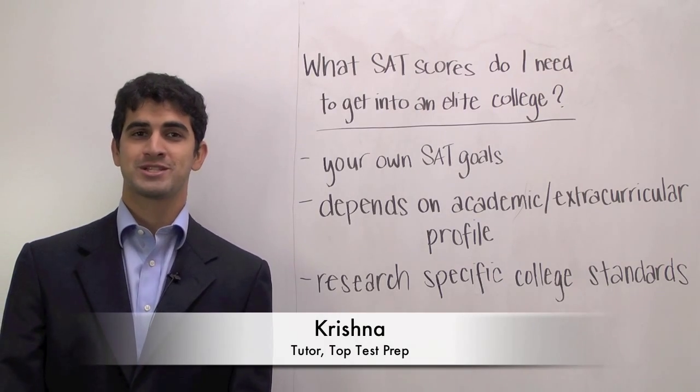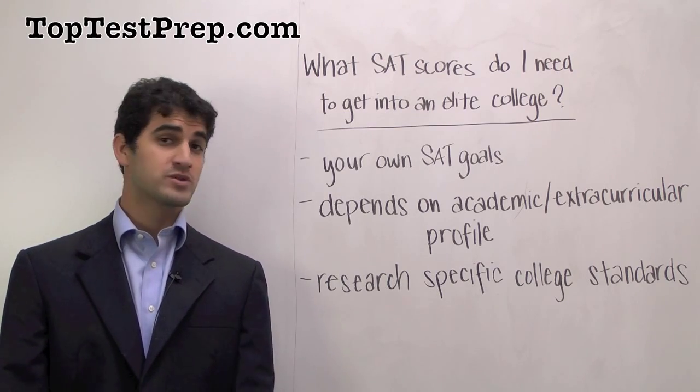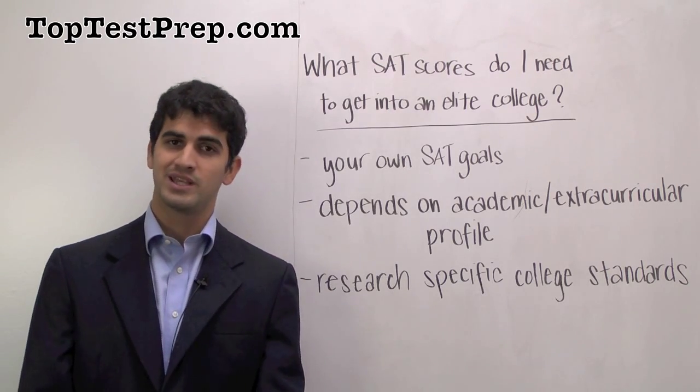Hi, my name is Krishna and I'm a tutor with Top Test Prep. Today I'd like to answer a very common question that many parents and students ask, which is: what SAT scores do I need to get into an elite college?